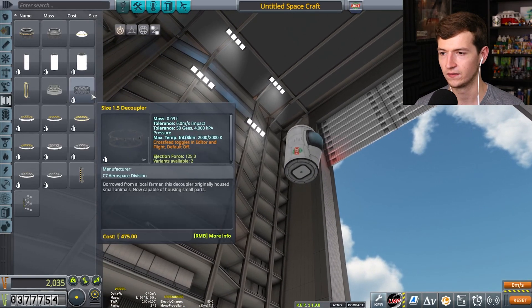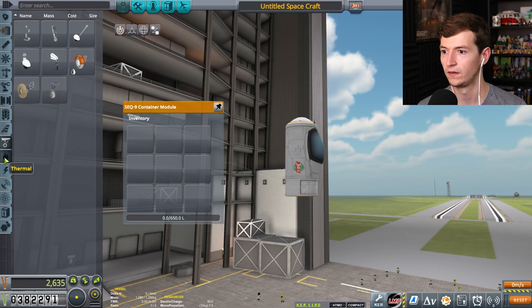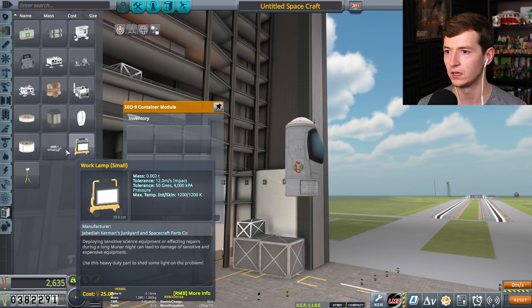Oh, was it? Yeah. Oh, those Soviets. On Vostok. This last set of launches cost us like 200k. Money means nothing to Jebediah. He doesn't actually know the definition of money.